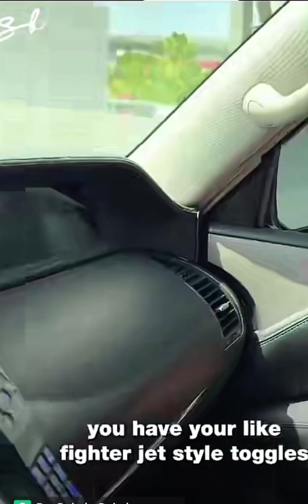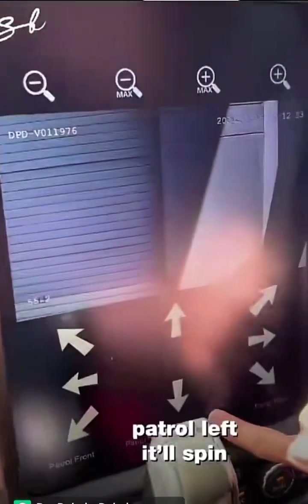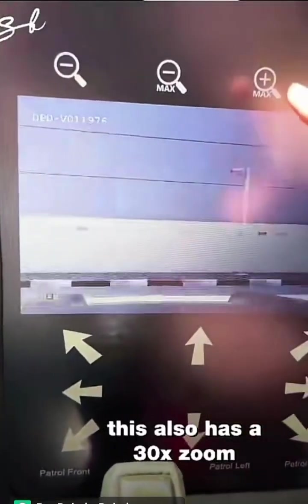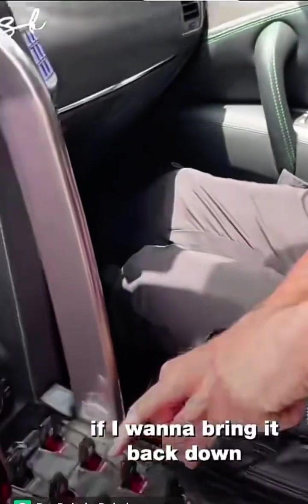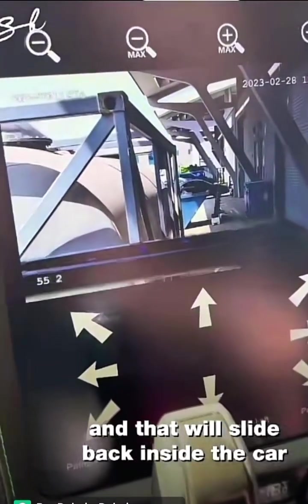The passenger has his own screen with access to all the cameras outside, like your fighter jet style toggles. That's your camera right there — I can actually just press to control left and it'll spin. It's a 360-degree camera. This also has a 30x zoom, so you can zoom in 30 times on any target. If I want to bring it back down, I just flick it like this and it slides back inside the car.